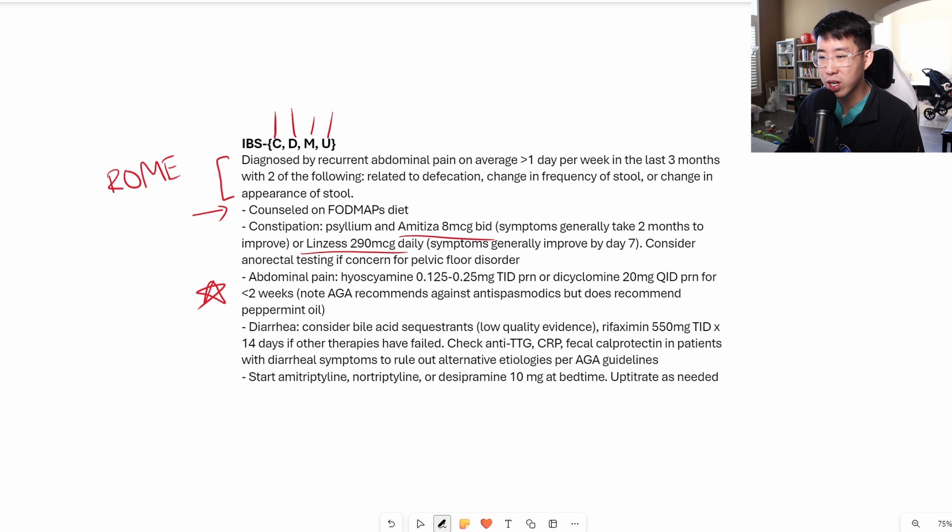For patients with diarrhea, you can consider bile acid sequestrants like cholestyramine, though the quality of evidence is not very high. If there is continuing resistant diarrhea, you would initiate rifaximin 550 milligrams TID for 14 days. They also recommend checking for celiac disease, a CRP, and fecal calprotectin to make sure you're ruling out other causes of diarrhea such as inflammatory bowel disease or celiac disease.